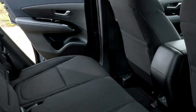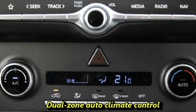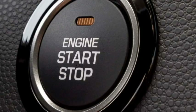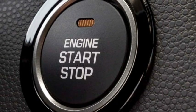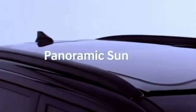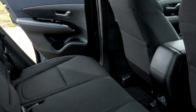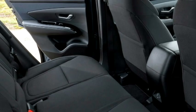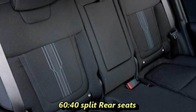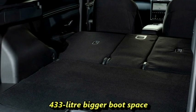Additional interior features include a Bose premium sound system with 8 speakers, remote trunk opener, front and rear cup holders, dual-zone auto climate control, wireless smartphone charger, push-button start/stop, ambient lighting, remote keyless entry, an electronically adjustable panoramic sunroof, well-cushioned ventilated seats with an adjustable driver seat, rear seats with 60/40 split and armrests, and a 433-litre boot space.